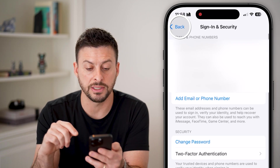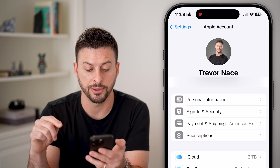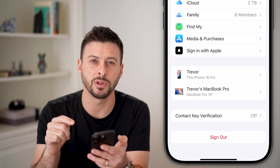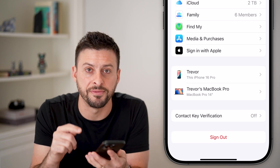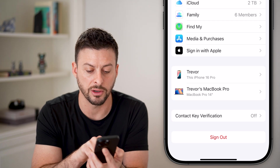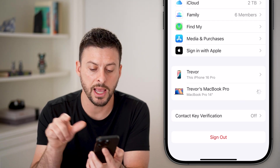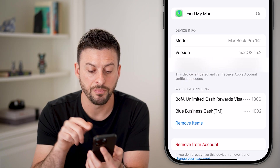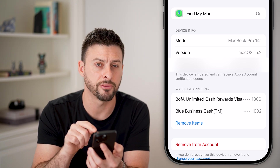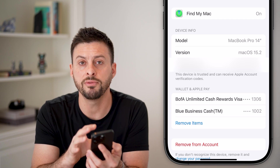After we've done all of these things, go back out and scroll down to the bottom. One of the really important things to check are the devices connected to your Apple account. You can see here an iPhone 16 Pro and a MacBook Pro. If I tap on it, it says this device is trusted and can receive Apple account verification codes.